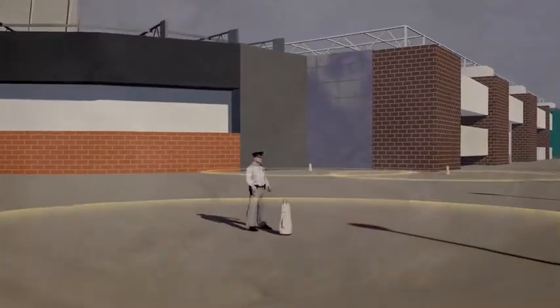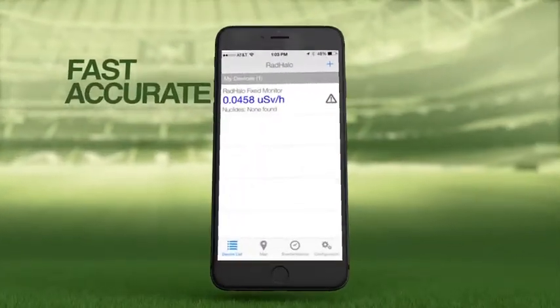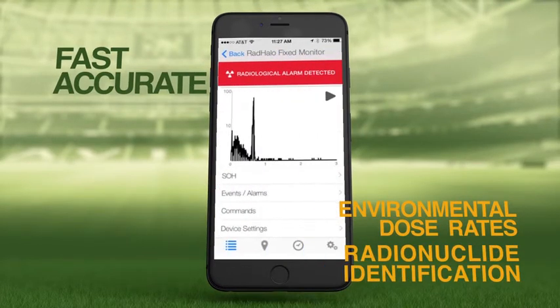Thermo Scientific Rad Halo Spectroscopic Area Monitors are designed to deliver fast, accurate environmental dose rates and corresponding radionuclide information across a wide range of challenging environments and dose rate levels.